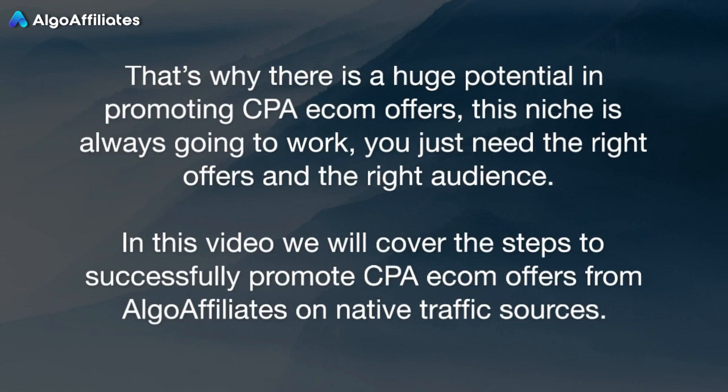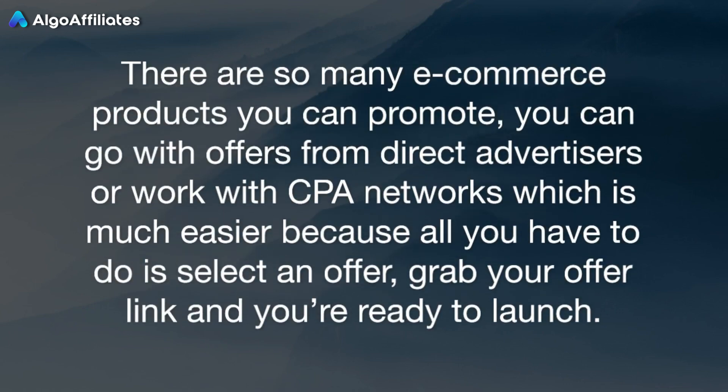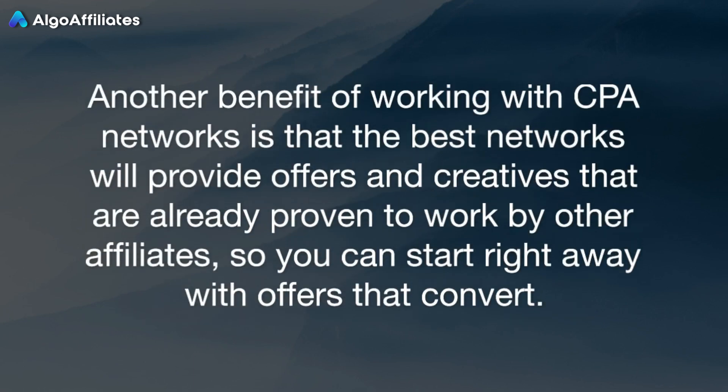In this video, we will cover the steps to successfully promote CPA eCom offers from Algo Affiliates on native traffic sources. Choosing offers to promote: there are so many eCommerce products you can promote. You can go with offers from direct advertisers or work with CPA networks, which is much easier, because all you have to do is select an offer, grab your offer link, and you're ready to launch. Another benefit of working with CPA networks is that the best networks will provide offers and creatives that are already proven to work by other affiliates, so you can start right away with offers that convert.